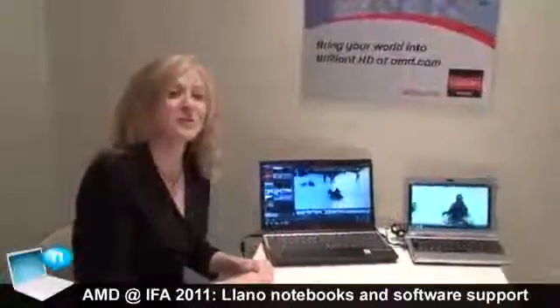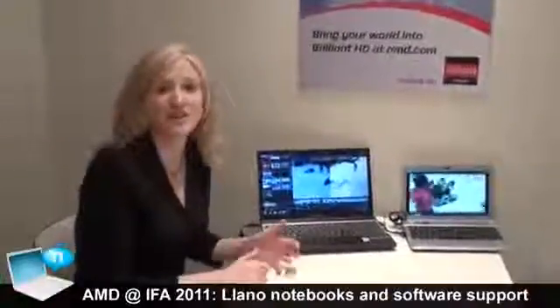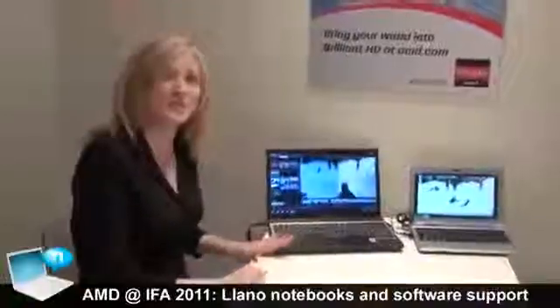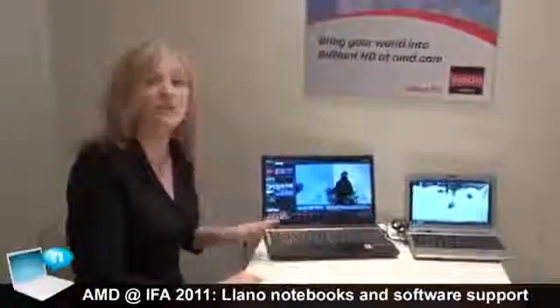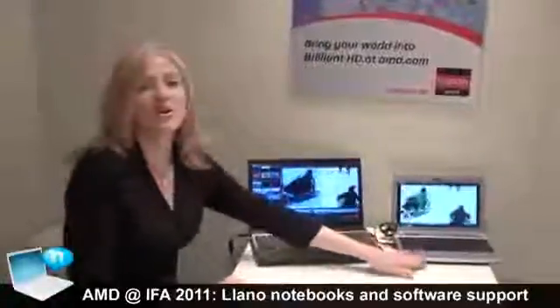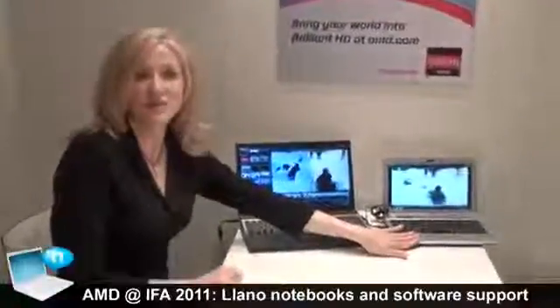Let's talk a little bit about some of the software on the new Vision Technology APUs from AMD. I've got two notebooks here — one from Samsung, one from Sony. This is our new A-Series APU, and this is our E-Series and C-Series APUs.